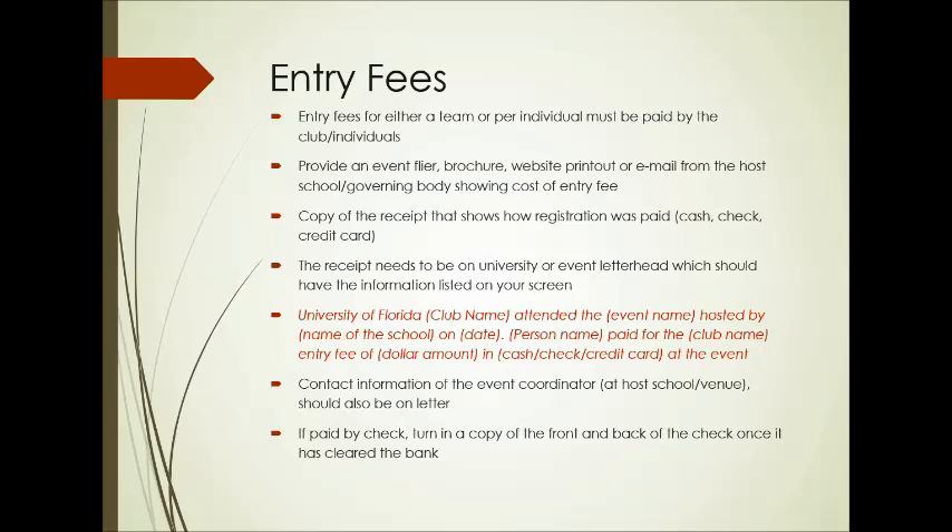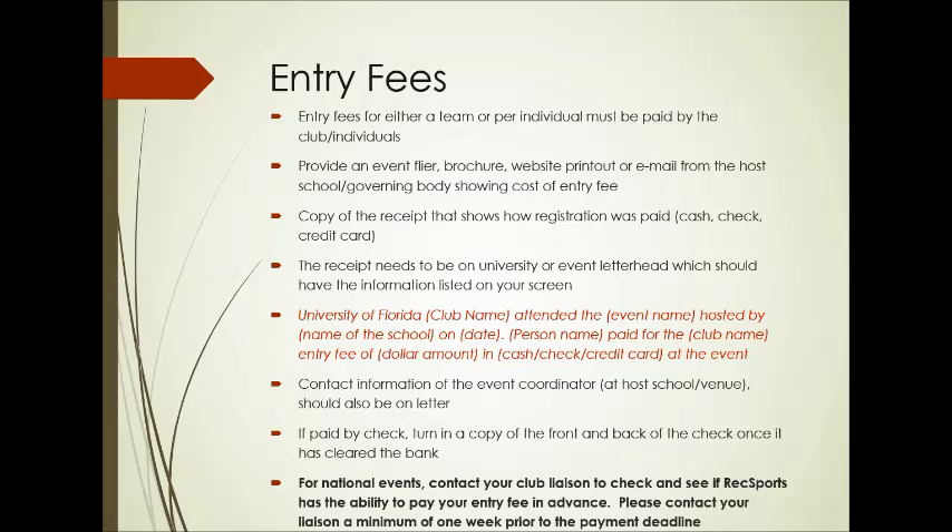If you paid by check, make sure you turn in a copy of the front and back of the check once it has cleared the bank — you can get that right off of your online web statement. One exception is for national events: make sure you contact your club liaison to check if RecSports has the ability to pay your entry fee in advance. We know some of these are higher-priced items, so sometimes we're able to help, but please check with us at least a week in advance so we can give you an answer and get that paid on time.